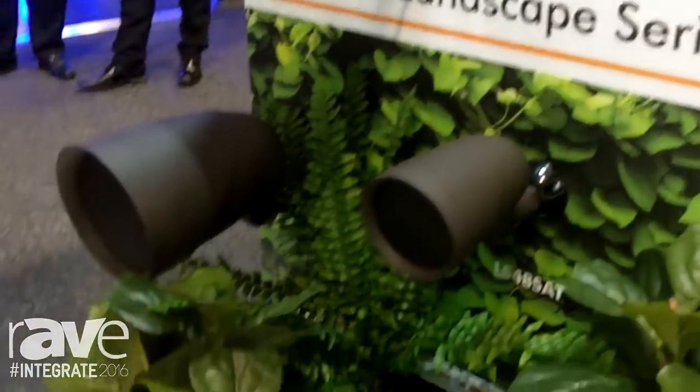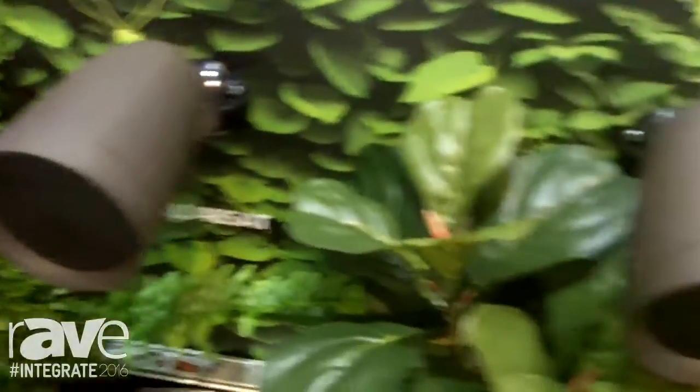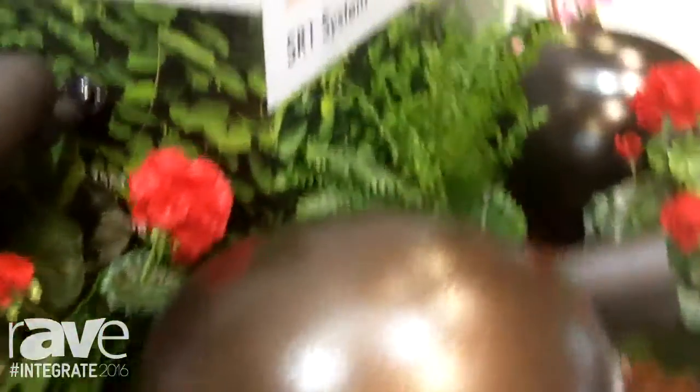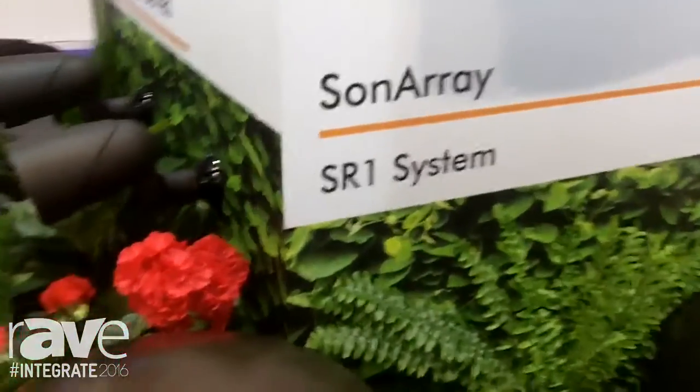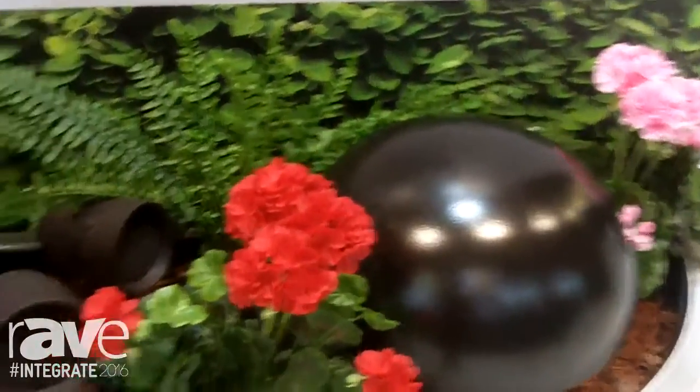These speakers are designed to run on 70-volt amplifiers. We use satellite speakers that can be hidden in the shrubbery, combined with high-performance subwoofers that can be buried. You can have a great-looking system that is hidden in the foliage but provides state-of-the-art audio performance.